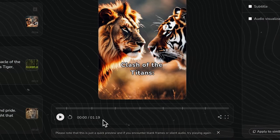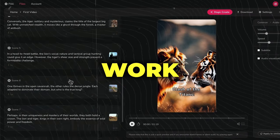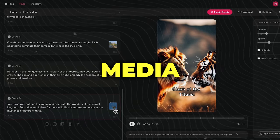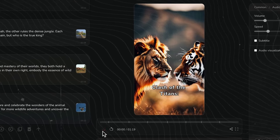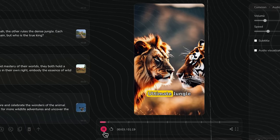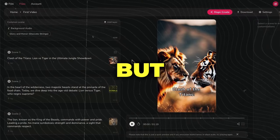We'll need to trim it down later since YouTube shorts must be under 60 seconds. But Flicky has done some impressive work by automatically generating the script, voiceover, adding stock media, and background music. Let's take a look. It's good, but let's make it even better.